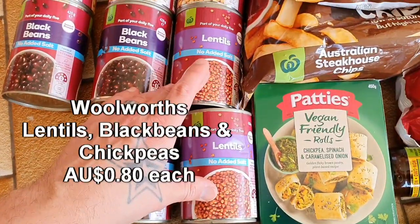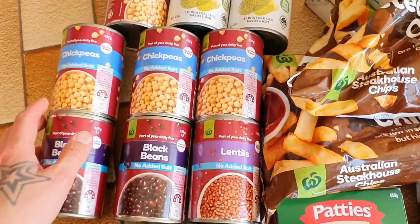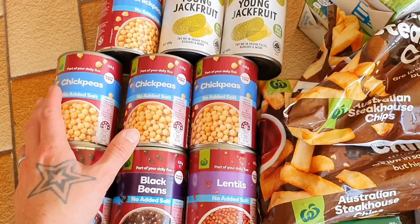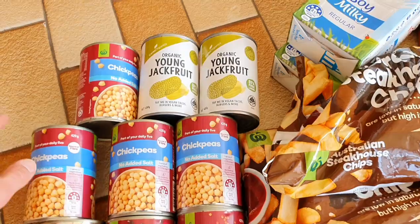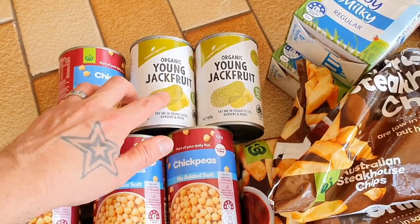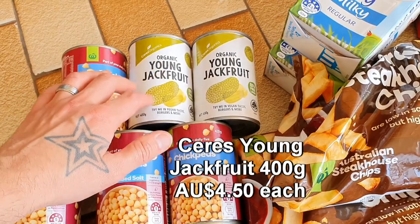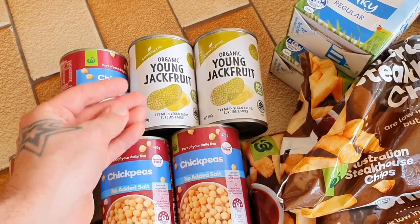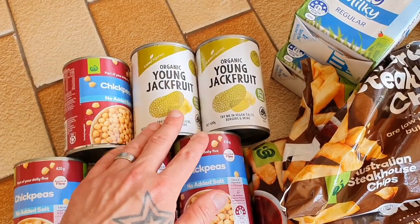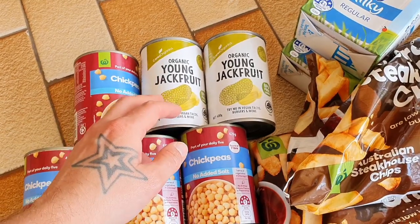A couple of cans of lentils over here, a couple cans of black beans — loving black beans at the moment. And my favorite: four cans of chickpeas. You cannot go wrong with chickpeas. Over here I have two cans of young jackfruit — this brand is probably the best jackfruit I have tried. Very easy to cook with; you can make pulled pork or chicken textures. It's such a versatile ingredient — it's all about the sauce and marinade you use.